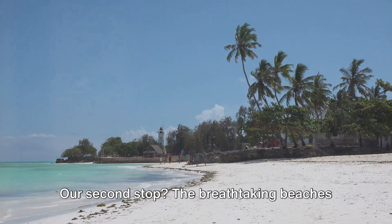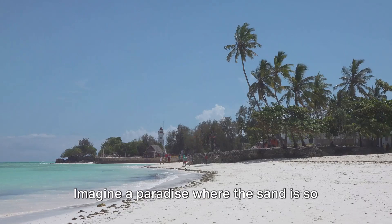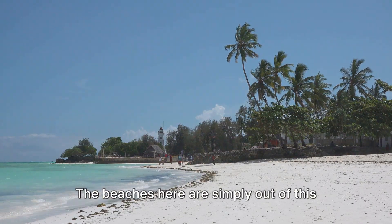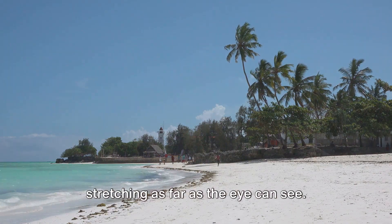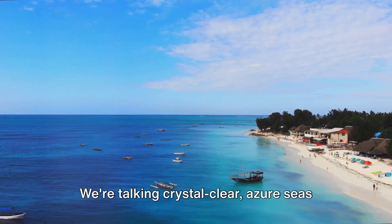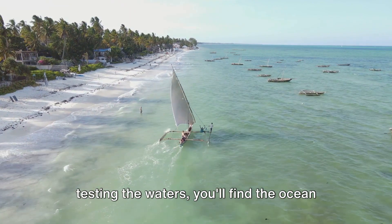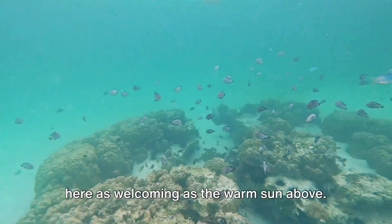Our second stop? The breathtaking beaches of Zanzibar. Imagine a paradise where the sand is so pure and white it feels like walking on a cloud. The beaches here are simply out of this world, with their pristine beauty stretching as far as the eye can see. The waters are crystal clear, azure seas that invite you to take a dip. Whether you're a seasoned swimmer or just testing the waters, you'll find the ocean here as welcoming as the warm sun above.